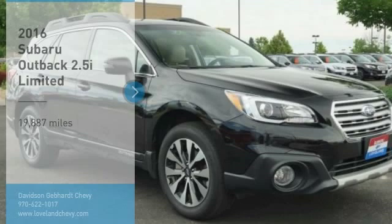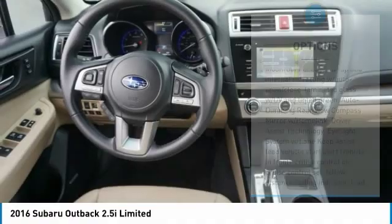Leather wrapped steering wheel, power door locks, fog lights, leather seats, day-night rear view mirror, outside temperature gauge, perimeter alarm.